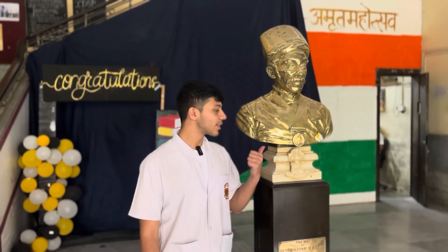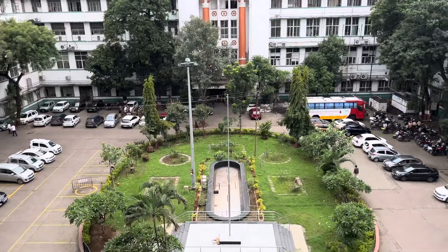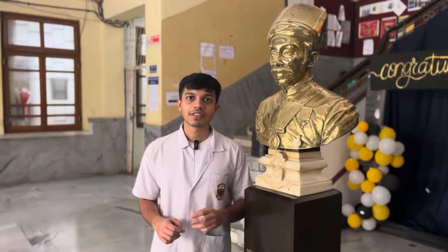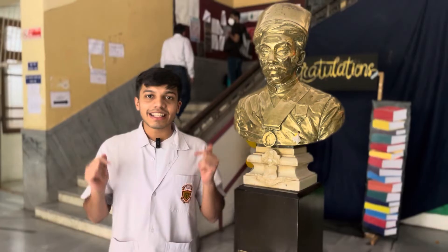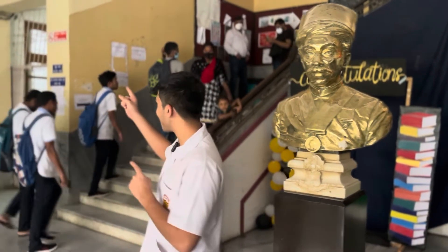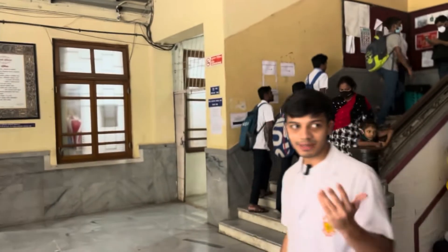I am standing next to the Bairamji Jeejeebhoy statue. BJ Medical College stands for Bairamji Jeejeebhoy Medical College and Sassoon General Hospitals. It is one of the best colleges in India and the best medical college in Pune. It is a government-run college, founded in 1946. It has a rich historical past — Mahatma Gandhi was operated on for acute appendicitis here, which is why we have the Mahatma Gandhi Auditorium.